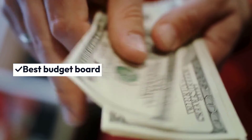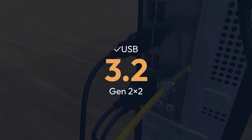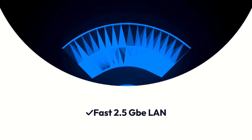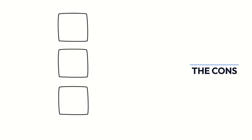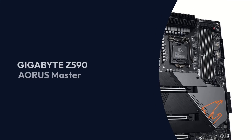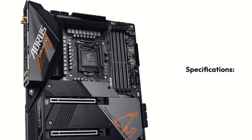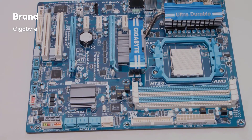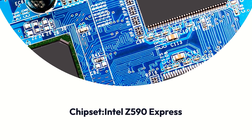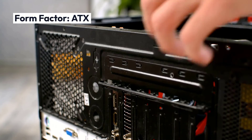Pros: Best budget board, USB 3.2 Gen 2x2, fast 2.5G LAN. Cons: No extreme overclocking.